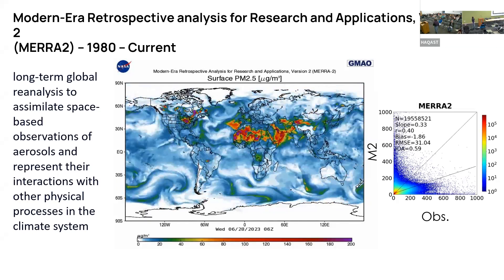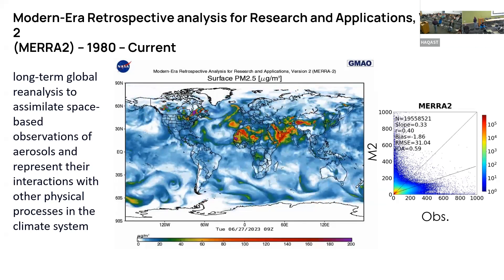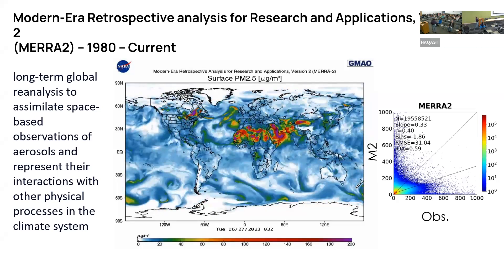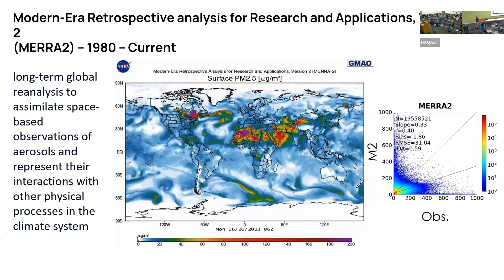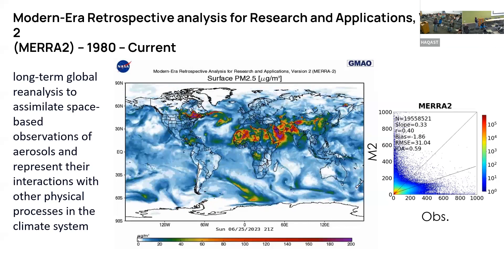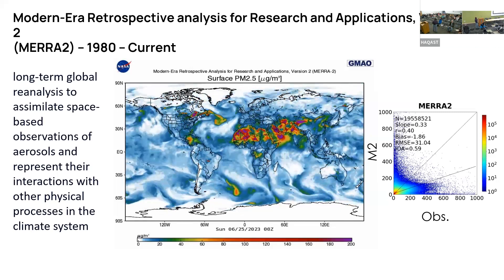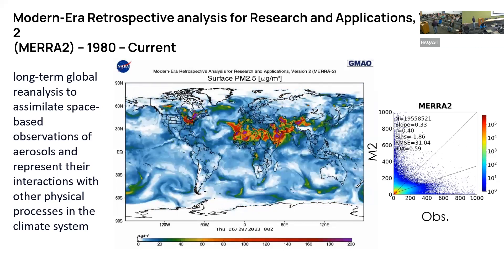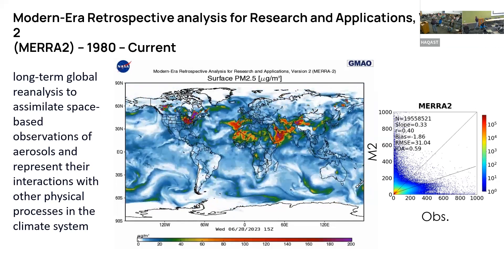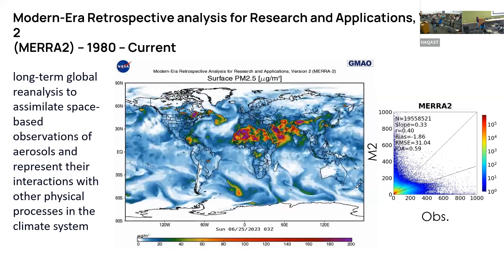I'm going to start with the reanalysis called MERRA-2. It's a long-term reanalysis produced by NASA starting from 1980 to current time. It's coarse resolution — half-degree resolution — but provides different aerosol components. Using some chemistry, you can calculate surface-level PM2.5. This has been done using satellite data assimilation into the GEOS model. But if you compare this with ground monitors globally, the results are not great — you're comparing point measurements, and there are many factors involved. We're trying to make this better using machine learning techniques.